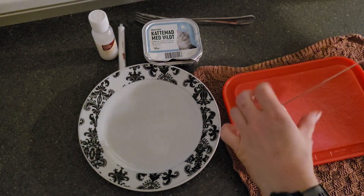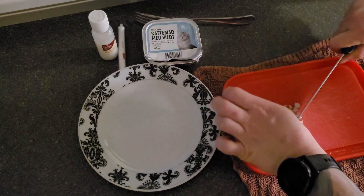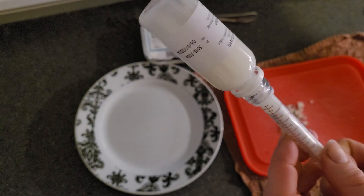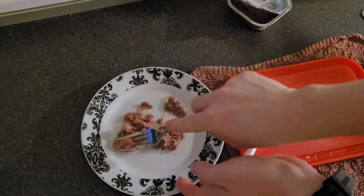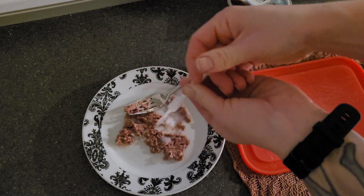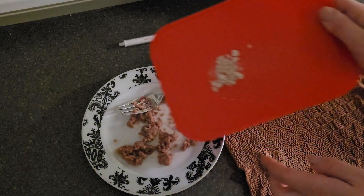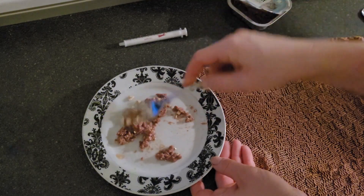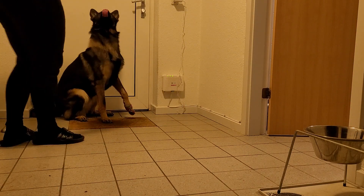H is getting painkillers once a day and antibiotics twice a day. What I'm doing here is I'm chopping off the antibiotic pill, and then getting some painkillers - it's just by weight. Then I'm adding it to some wet cat food, because then I'm sure he's going to eat it all up. That's also why I'm chopping the pill, because it just makes it easier for him to get it down. As you can see, he really, really loves it.